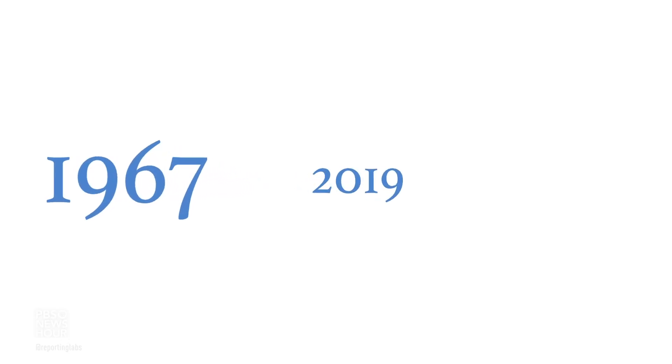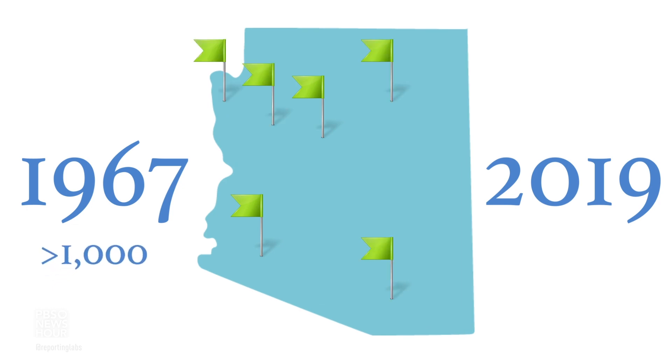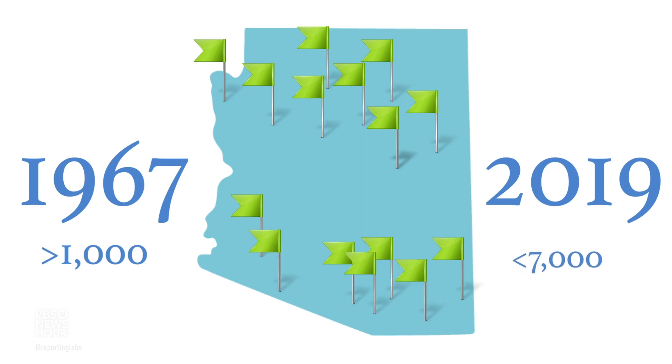The Sheep Society has been hugely successful in expanding the population of bighorn sheep here in Arizona. Since it was founded in 1967, the population has expanded from less than a thousand animals in the 60s to well over 7,000 animals today.